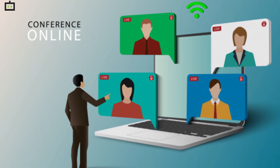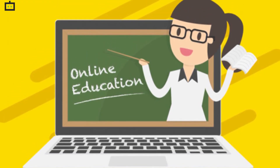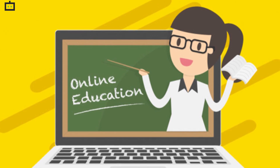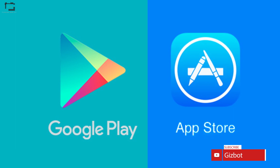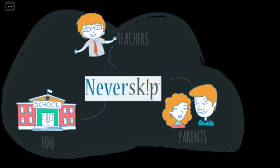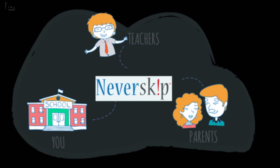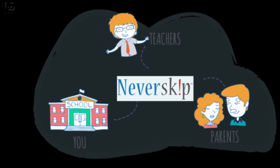Educational organizations are also taking the help of online portals to stay connected with students and continue with the curriculum. Several apps have been made available on Google Play Store and Apple's App Store that help today's learners with the smart education system. Never Skip Parental is one such application available on smartphones where one can make use of the digital education system.